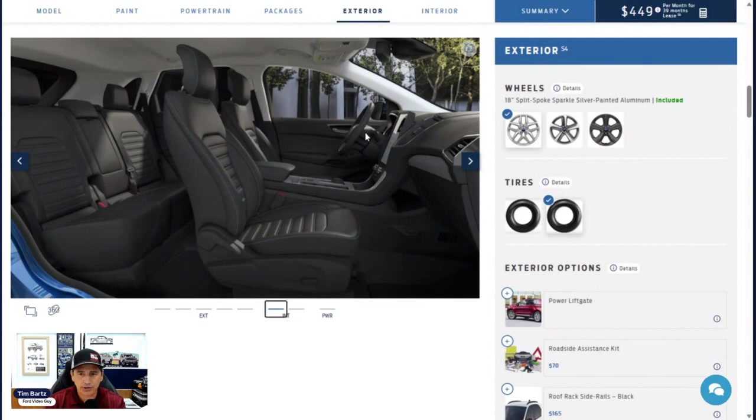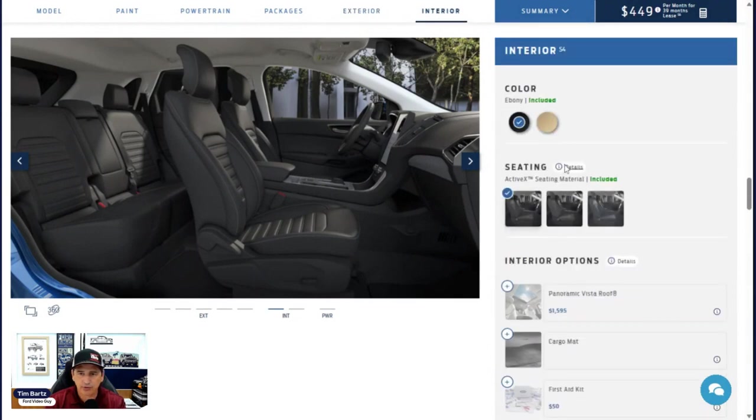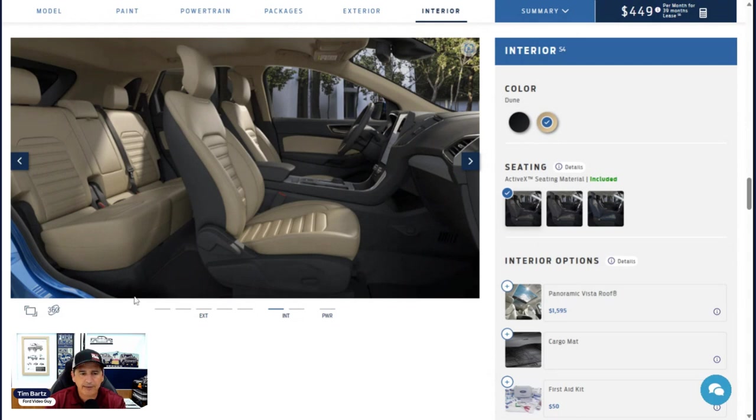For interior color options: first is ebony — seats, flooring, dash, and doors all in ebony, with a slate gray headliner and pillars. If you go with the dune interior, the flooring and center console stay black, but the ActiveX seat covers on the fronts are dune-colored, the door inserts are dune-colored, and your headliner will also be that dune color.